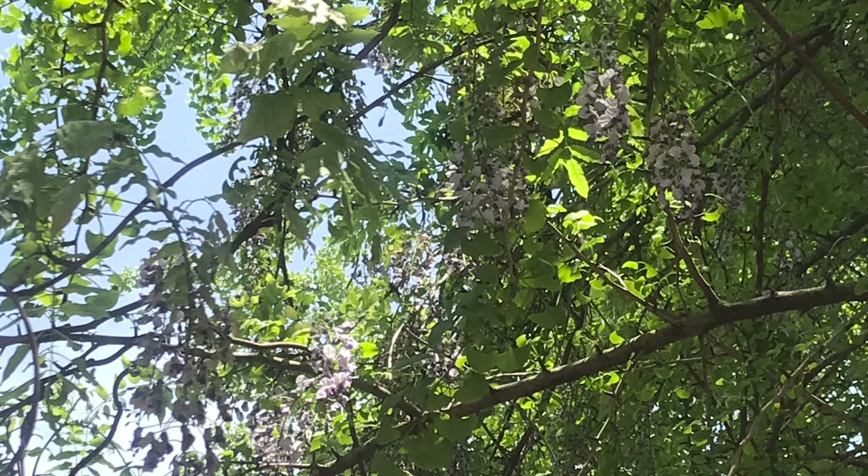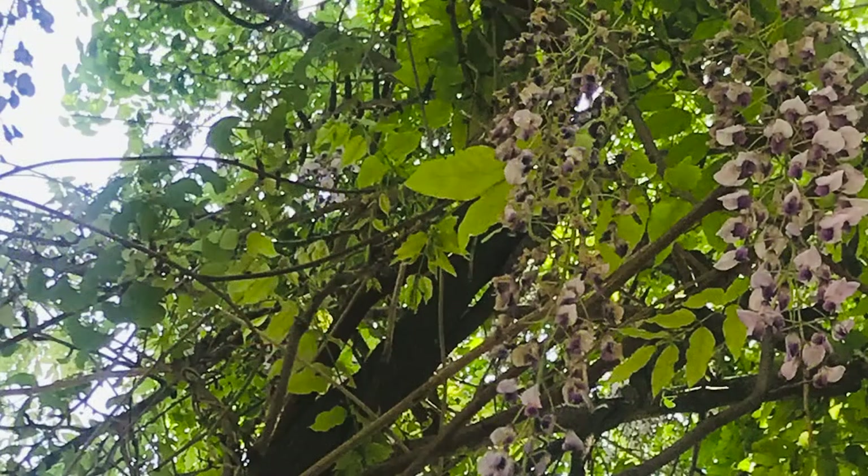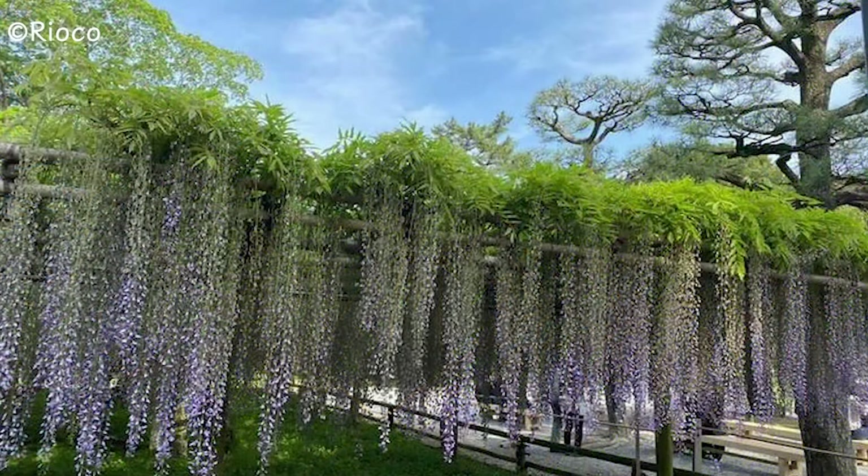Wisteria blooms in spring. Wisteria is a genus of flowering plants in the legume family, twining around tall trees with flowers in light purple hanging down. Wisteria trellises, called pagola, are said to enjoy viewing the flowers.